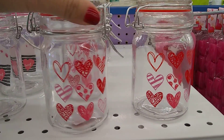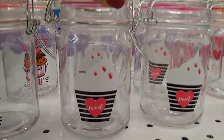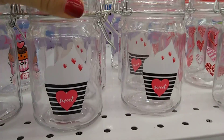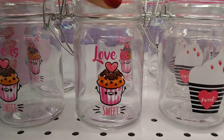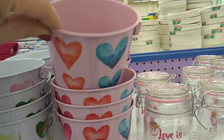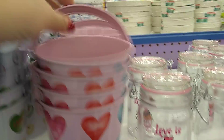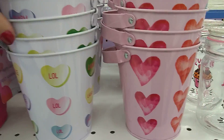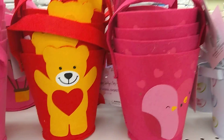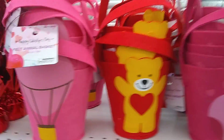Now these mason jars I'm in love with — super cute, especially this one. Honestly, you could use this any time of the year. I love it. And look at these little buckets — stick some candy in there, put a cute card and a cute bow. Really cute. And then we have these baskets, which I think are more geared for children.